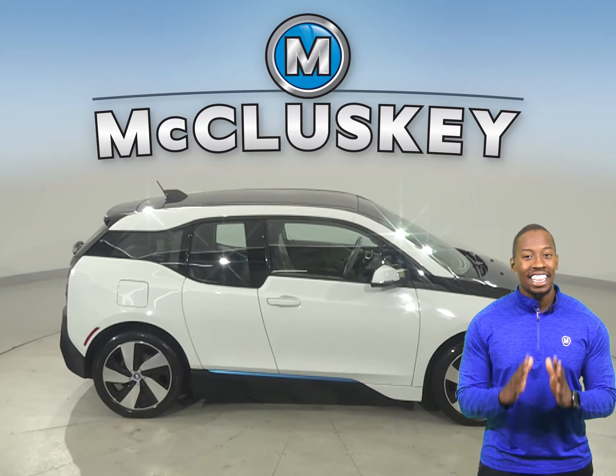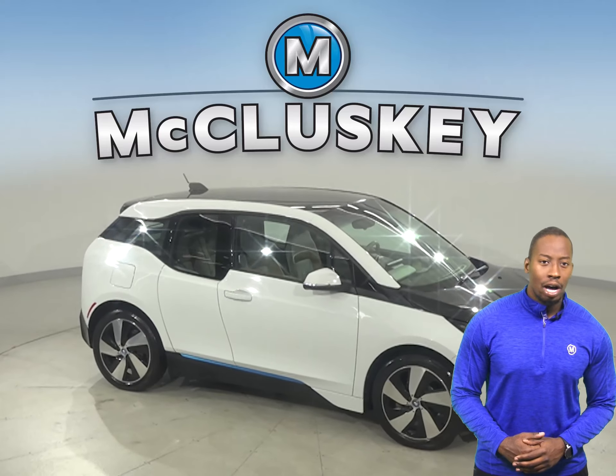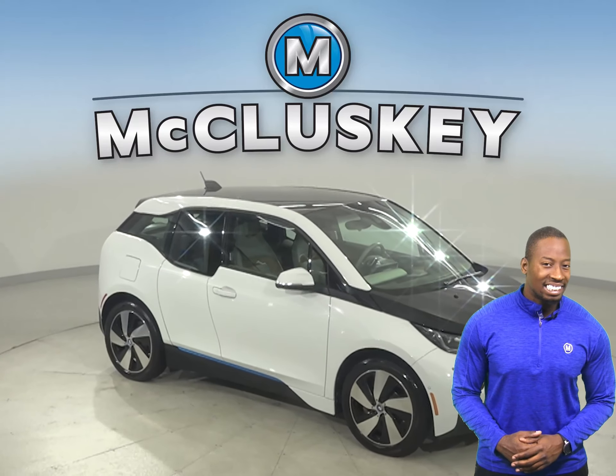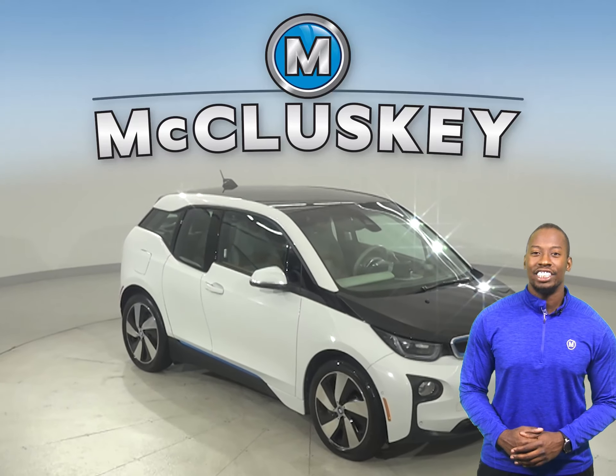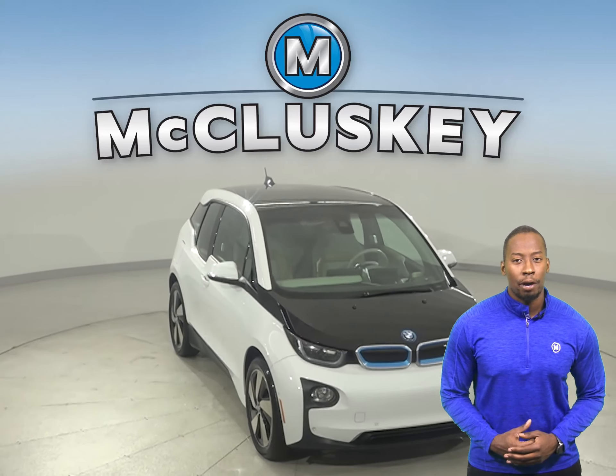There's only 60,000 miles on the odometer, and we know this BMW is reliable since it's passed our extensive 172-point inspection.